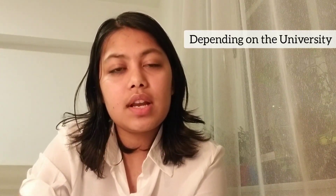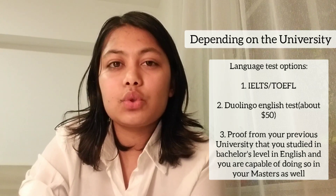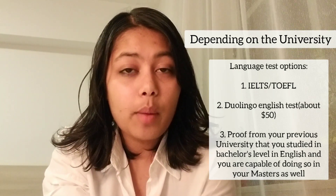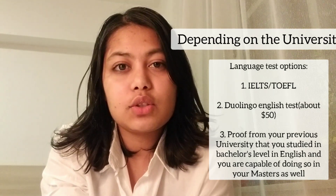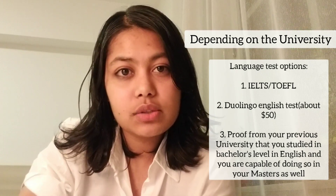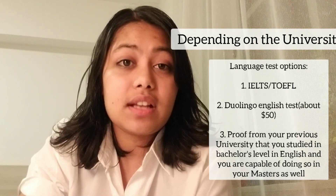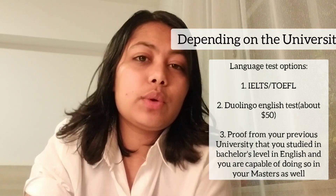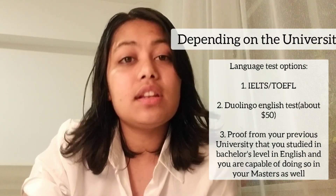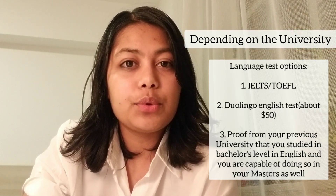For the language test, you can take IELTS, TOEFL, or the less common option, the Duolingo English test. It's just a document to show your university that you are proficient enough in English. There are other options too — you can prove that you studied in English during your undergraduate degree.